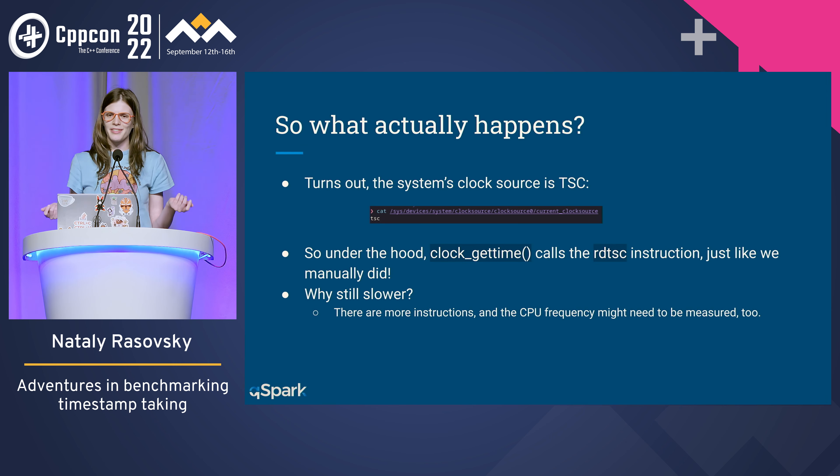So what actually happened? Looks like our system — the clock our OS on our servers is using — is TSC, the timestamp counter. Behind the scenes, clock_gettime just calls RDTSC the same way that we do. Exactly the same thing. But then why is it still slower than my TSC wrapper? Well, as we saw, there are still quite a few more instructions and function calls, so I guess that would make the difference. Also, maybe they still measure the CPU frequency even though it is constant.